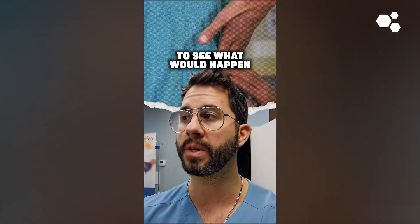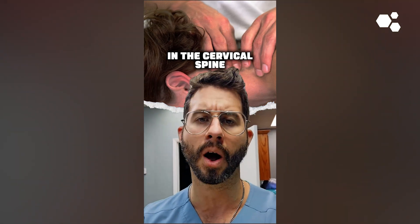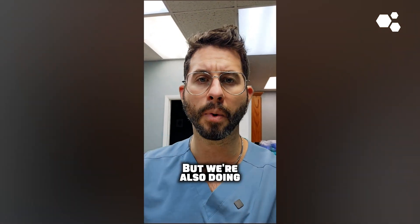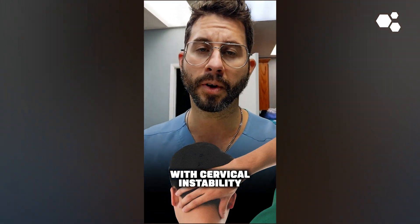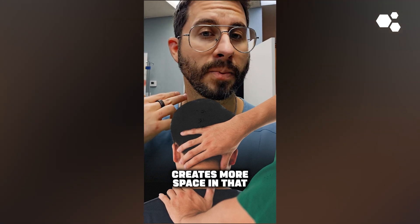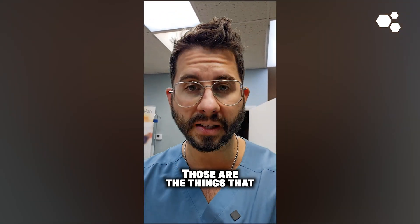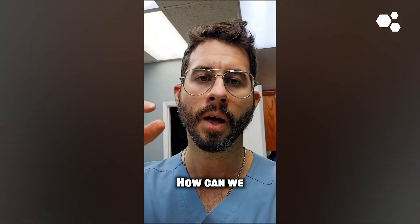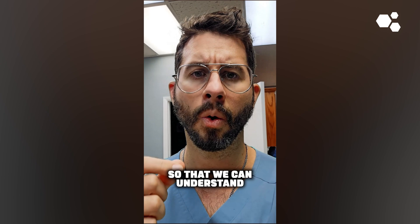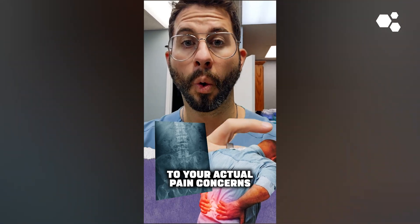We also take pressure off structures to see what happens. One of the best ways to diagnose facet issues or instability in the cervical spine is actually a decompression maneuver — lifting the head up to provide more support and create decompression. A lot of patients with cervical instability say 'I feel so much better right now.' Or if you've got a pinched nerve in the neck going down the arm, lifting up creates more space in that intervertebral foramen, and someone might say 'that completely relieves my arm symptoms.' Those are the things we're looking for: how can we trigger and then also improve your pain to understand why you're having it and link it to what's seen on imaging.